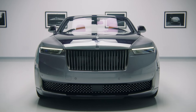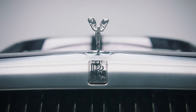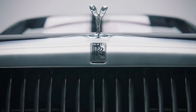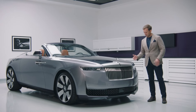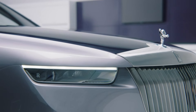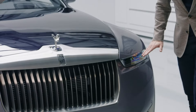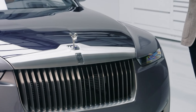This is perhaps no more evident than with the treatment of our iconic Pantheon grille. For the first time in our brand's history, the grille vanes, which are usually straight, are actually kinked at the top and raked rearwards. That, in turn, together with the deeply set eye sockets for the headlamp, creates this strong, heavy brow effect that emphasises a horizontal proportion to the front of the car.